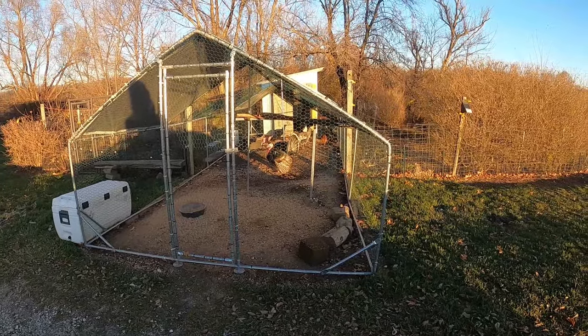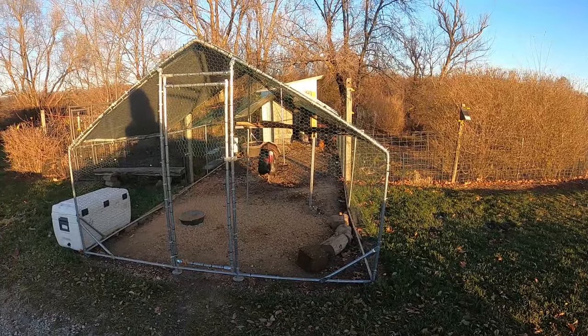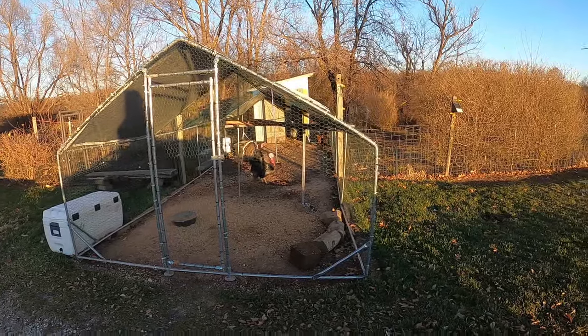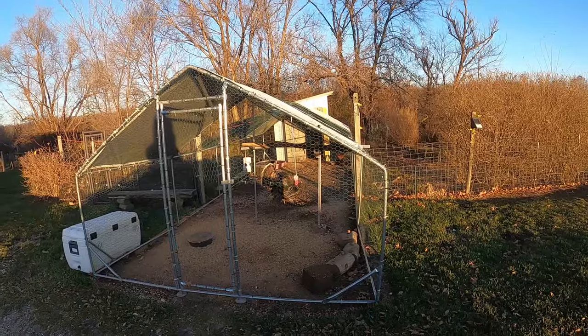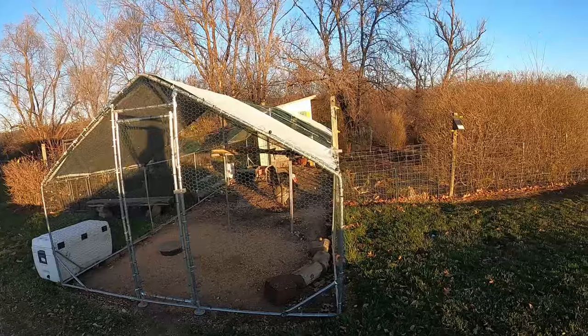They've got a couple of chickens and they've got some turkeys. This guy's about two years old, maybe a year and a half — he's not that old yet. They've got a little different setup; it's not a bad setup. Not a few things I would change personally, but it works.